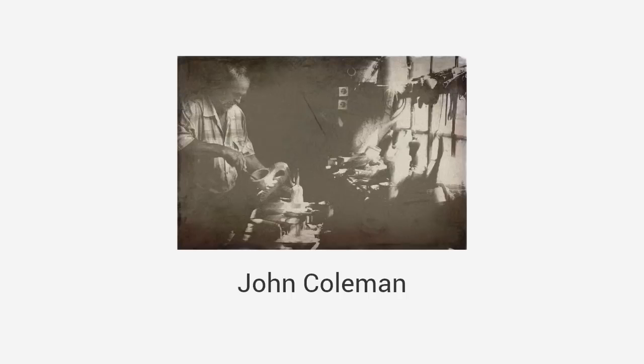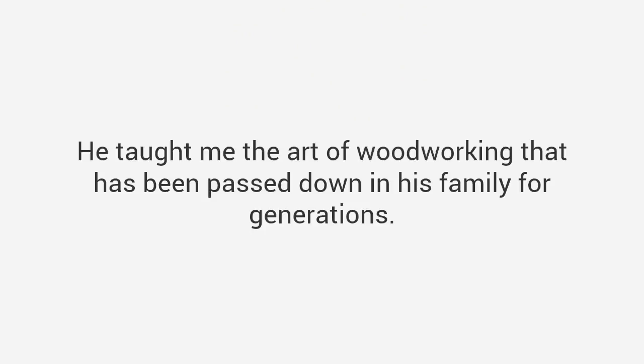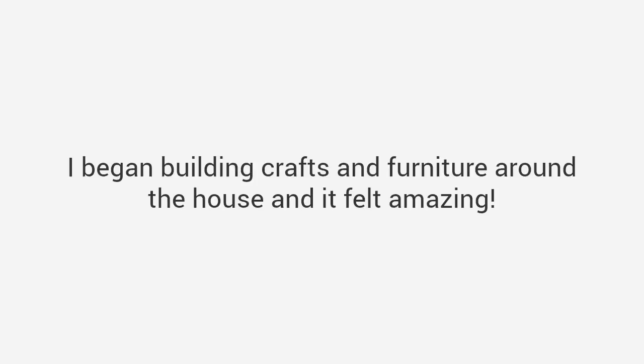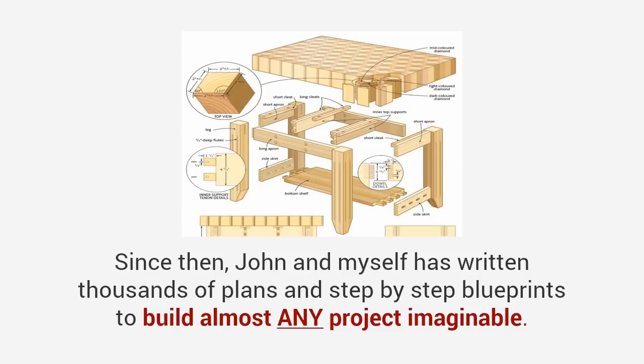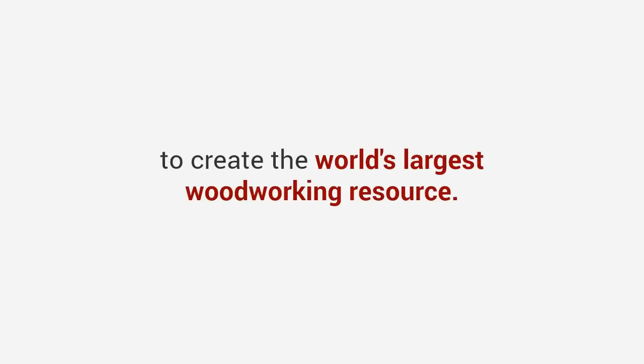In my journey I met someone that changed my life. His name is John Coleman, a master craftsman from Texas, and he reminded me a lot of my grandpa. I enrolled in his woodshop class and he taught me everything from design and tool skills to advanced carpentry techniques. He taught me the art of woodworking that has been passed down in his family for generations. So between my schooling and hands-on experience, I started getting good — and really good. I began building crafts and furniture around the house and it felt amazing. Now I've been at it for 20 years since then. John and I have written thousands of plans and step-by-step blueprints to build almost any project imaginable. We've written down everything we know, including all the tips and techniques from all our years of experience, to create the world's largest woodworking resource — and today I want to share this resource with you.